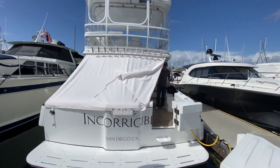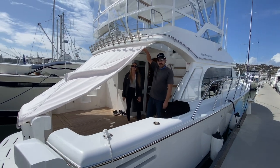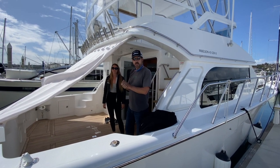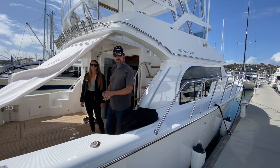Hey Sam, I got Aaron here and the new owners of 43.91 Incorrigible just took delivery of the boat. We're doing a couple final touches on it and we realized we hadn't done a final walkthrough, so we thought we'd show YouTube the boat.